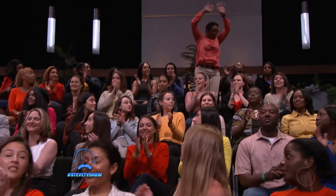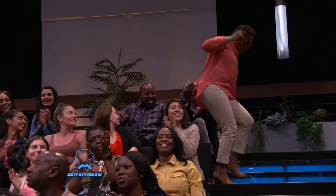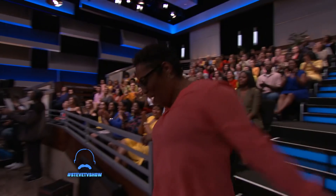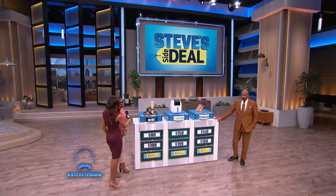Who wants a shot to win these products? Where is Crystal Bevel? Come stand here. Hey Crystal, how you doing? I'm good, thank you. Good, where you from? Beaumont, Texas.